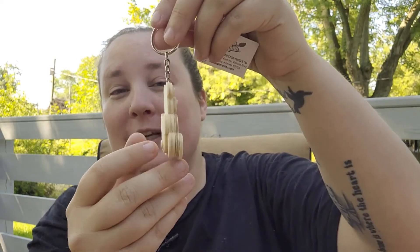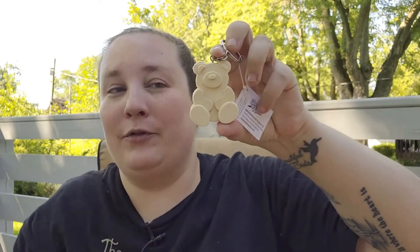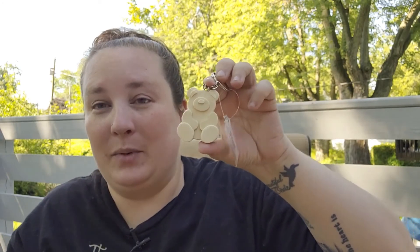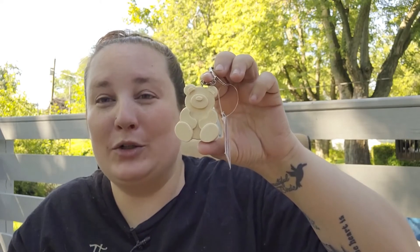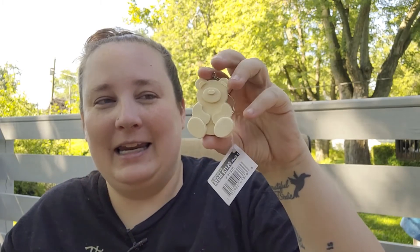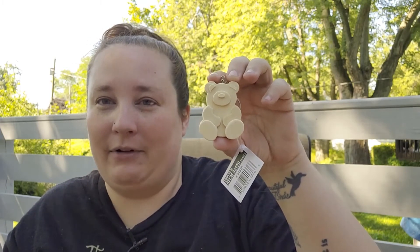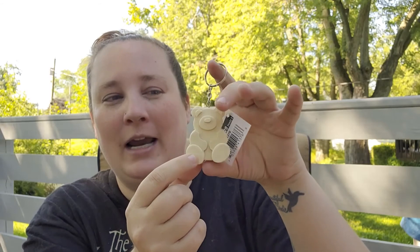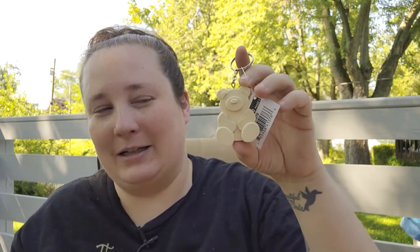It's this little wooden keychain from Crafter's Square — they have several different kinds of wooden keychains, so definitely be on the lookout for these. You can definitely DIY these. I got this for my son; he has a red teddy bear he's carried around since he was younger, so I thought about DIYing this to look like that red teddy bear so he can put it on his backpack for back to school. That is my entire Dollar Tree haul — I hope you all enjoyed it! If you did, give this video a like and subscribe, and I'll see you in the next one. Thanks guys, bye!